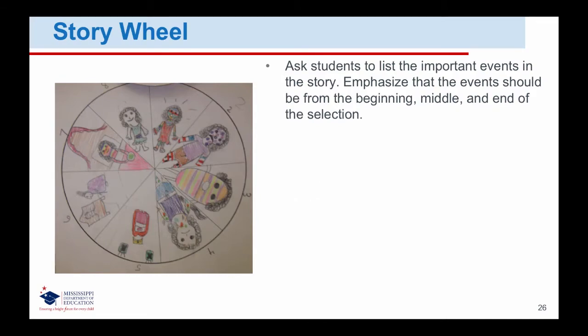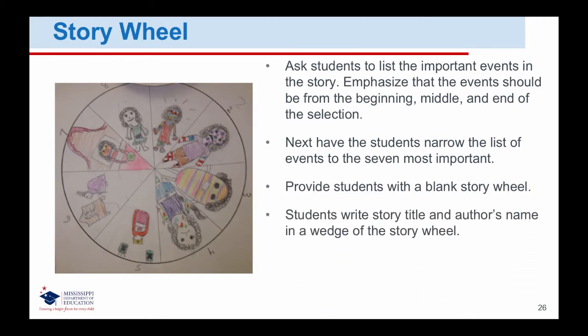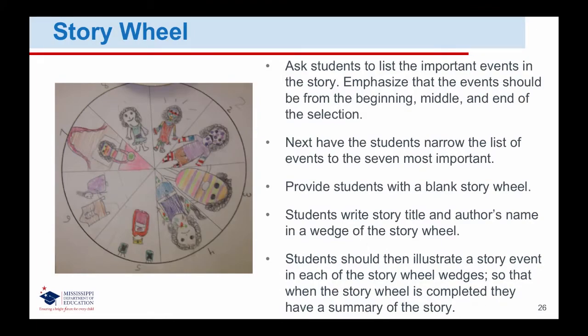This activity can be completed when students have finished reading an assignment. To create a story wheel, ask students to list the important events in the story, emphasizing that the events should cover the beginning, middle, and end. Next, have the students narrow the list to the seven most important events. Provide students with the blank story wheel. Students write the story title and the author's name in a wedge of the story wheel, then illustrate a story event in each wedge so that when completed, they have a summary of the story. Students could also include the written event in each wedge. Have students share their story wheels with their classmates.